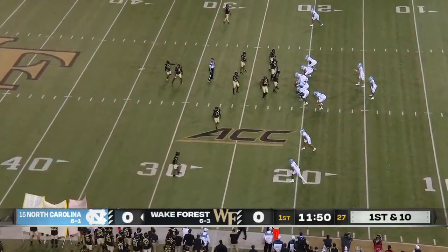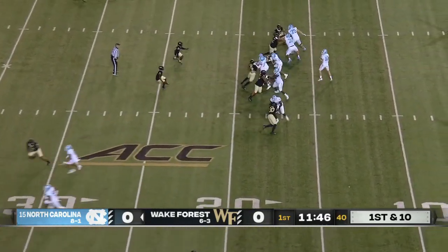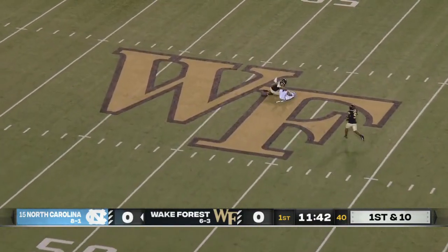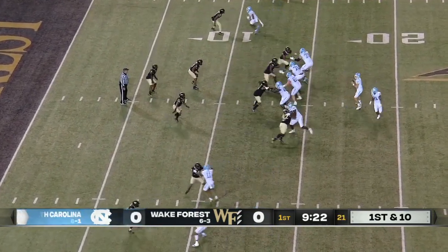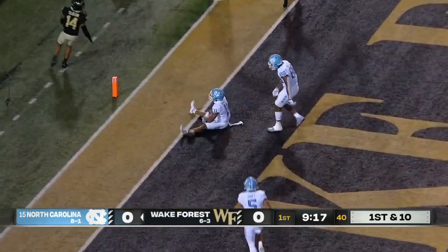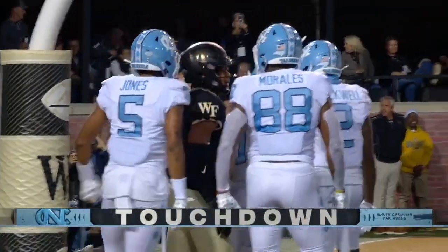One of the most dangerous skill player groups in all of college football — Bryson Nesbitt, Josh Downs, Antoine Green — now going deep down the middle of the field. It's caught by Downs. This has been a playground, the red zone for May. 19 red zone touchdowns. He's gonna take a shot at the end zone, looking for Downs, and he's got him. Touchdown, North Carolina.